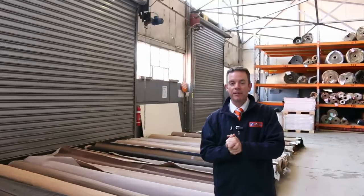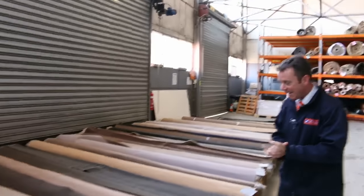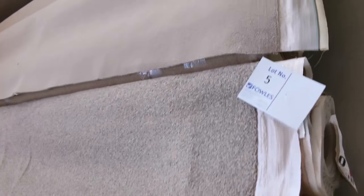G'day, I'm John from Fowles Auction Sales. I'm here to preview tomorrow's carpet auction — that's Wednesday the 17th at 10am. We've got another fantastic auction tomorrow, and we'll start off with our roll-ins and off-cuts.